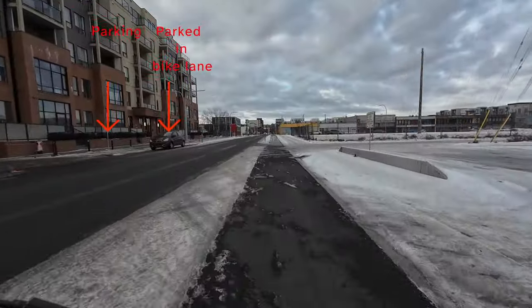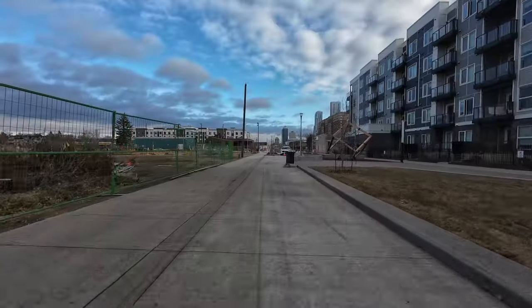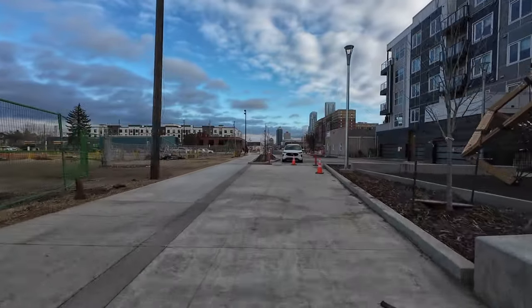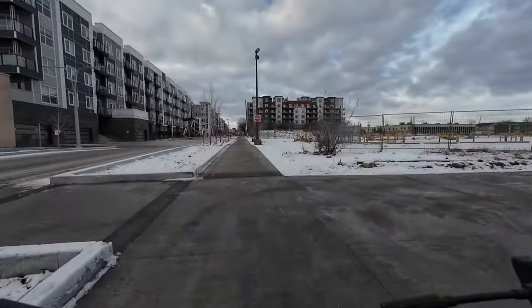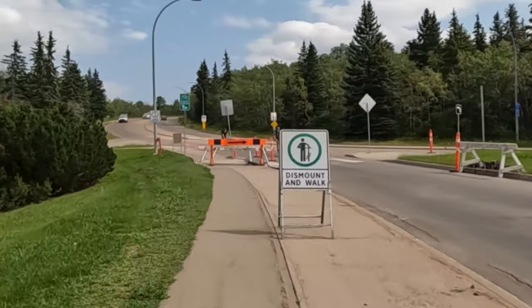We'll have to see if drivers quickly figure out that the very nice brick sidewalk is there for them to park on. We'll also have to see if there's a conflict between people walking and biking through the park. As of now, there is no differentiation or separation between the sidewalk and the bike path.